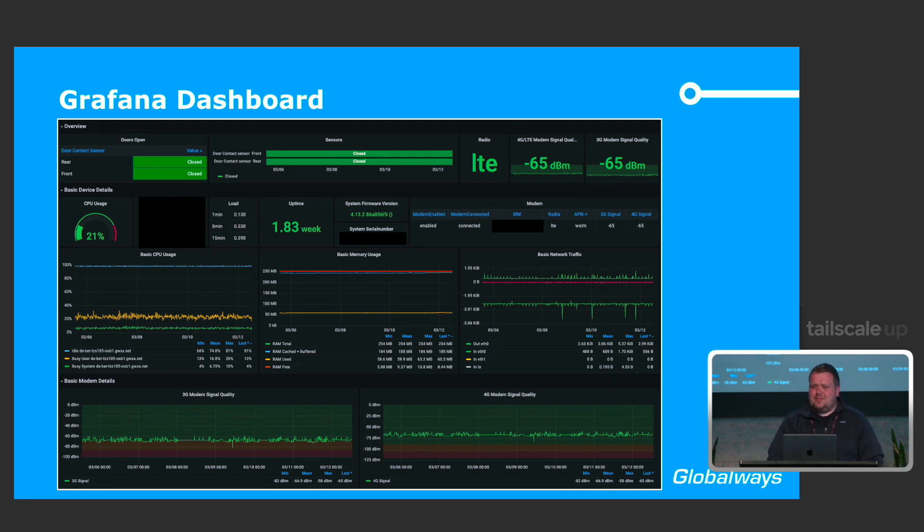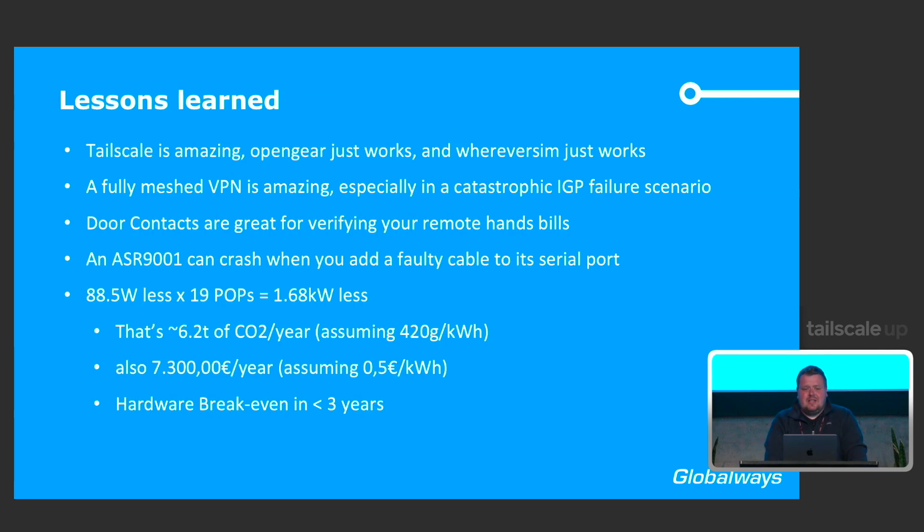This mainly concluded our project. Lessons learned: Tailscale is simply amazing. OpenGear just works, and WhereverSIM just works — this was one of those rare IT projects that actually goes as planned, in time and in budget. The best lesson learned was that a fully meshed VPN is really amazing, especially in catastrophic IGP failure scenarios. We had an oopsie in our routing configuration and the whole network went dark. At that time we just had the first OpenGear with Tailscale installed, so a colleague grabbed it, ran into the data center, plugged it into a core router, and it just worked — saving us hours and reducing downtime significantly.